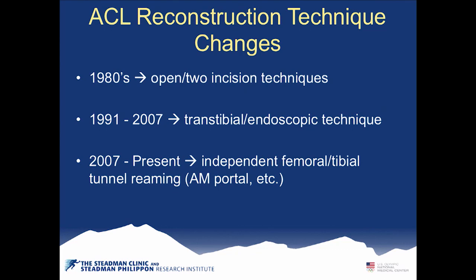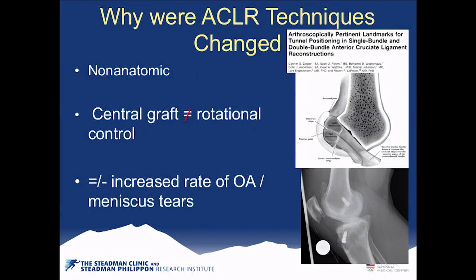We have to consider these technique changes when reviewing studies. Techniques were changed because they were non-anatomic, and the central graft didn't really control rotation. KT-1000 data looked great, but as Coker and Dr. Stedman showed, it's the pivot shift that causes functional instability, not the ATT. We're seeing increased rates of osteoarthritis and meniscus tears with what we thought were well-done ACLs — the x-ray shows severe arthritis from a very central and anteriorly placed femoral tunnel.